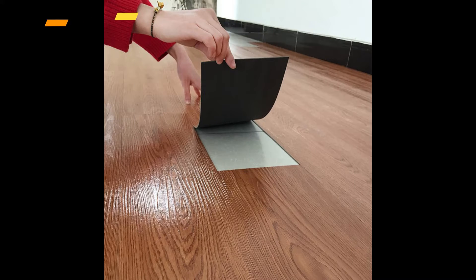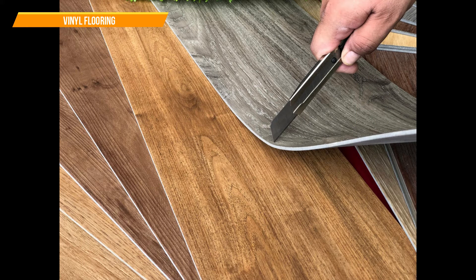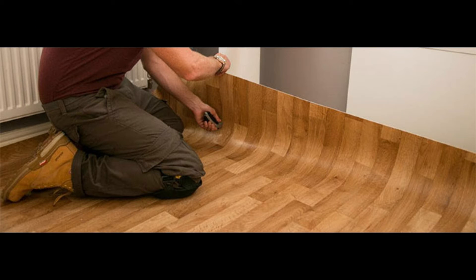Laminate flooring is extremely durable and very cost effective. It is generally made of plastic, PVC, acrylic, and polymers. It is very economical and easy to install.